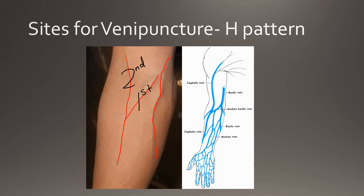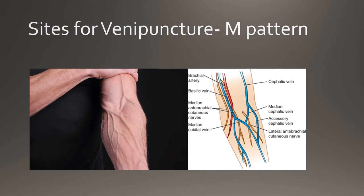The last choice vein for venipuncture is the basilic vein. The basilic vein is typically harder to palpate and is also more painful during the phlebotomy procedure. For the M pattern, the first choice vein is the median cubital vein, followed by the median cephalic, with the median basilic being the last choice vein.